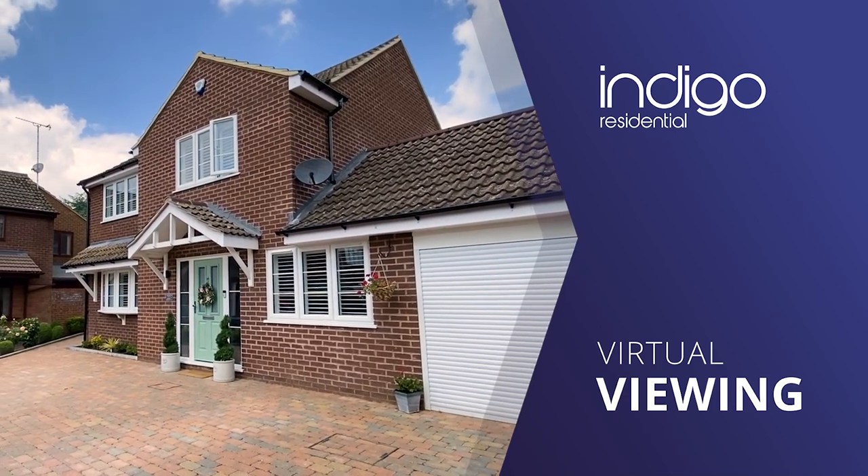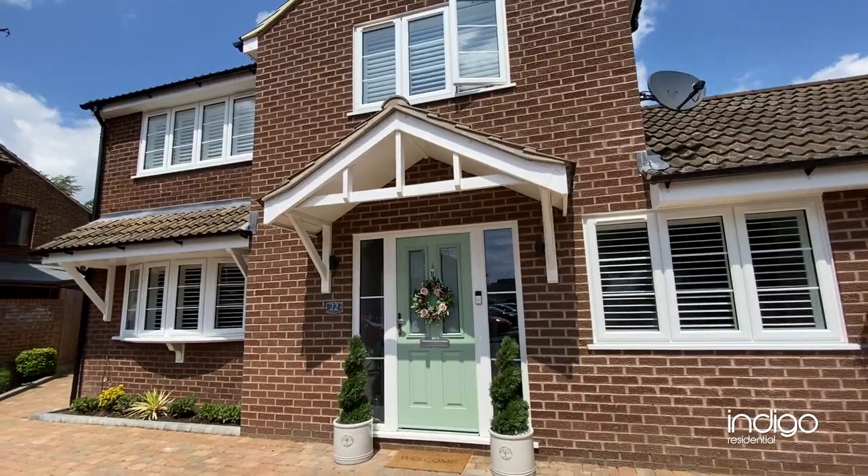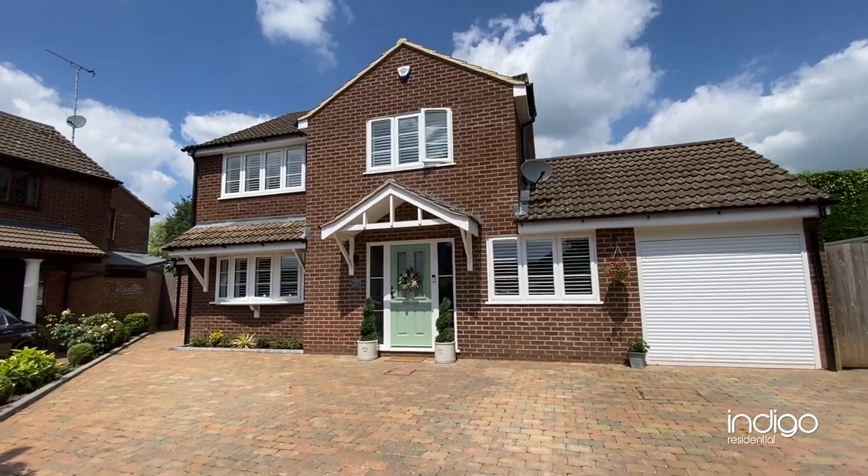Indigo Residential is proud to announce this simply stunning detached family home. The property is heavily extended to the sides and rear and offers modern and contemporary living.